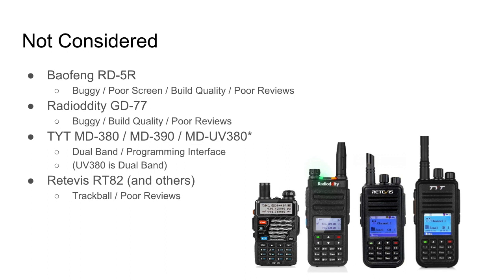I also looked at TYT radios — the MD380 and MD390. Some have problems with being single-band rather than dual-band, and the programming interface wasn't great. There is a UV380 that I believe is dual-band, but I'm not sure it meets my must-have and nice-to-have requirements. I also looked at the Retevis RT82 — there are concerns about the trackball and poor reviews — so I didn't consider it further for this video.